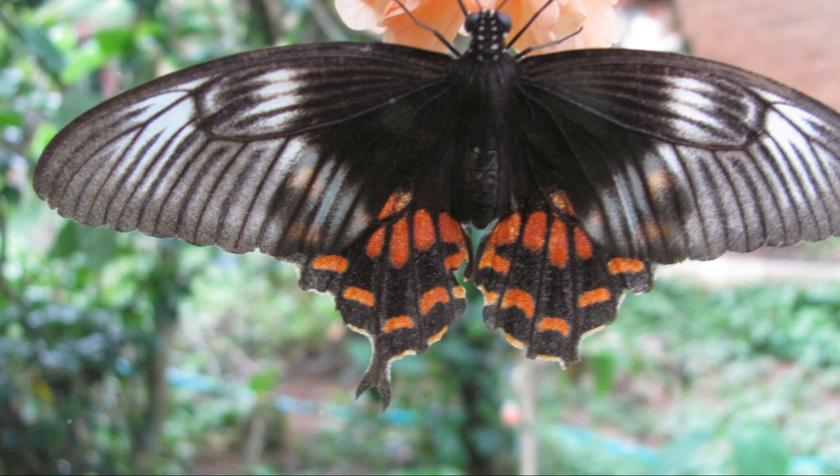Imagine a world of beautiful colours fluttering around in the air. Yes, you guessed it right, we're talking about butterflies. These exquisite creatures, adorned with delicate wings painted in a kaleidoscope of hues, are more than just a feast for the eyes.